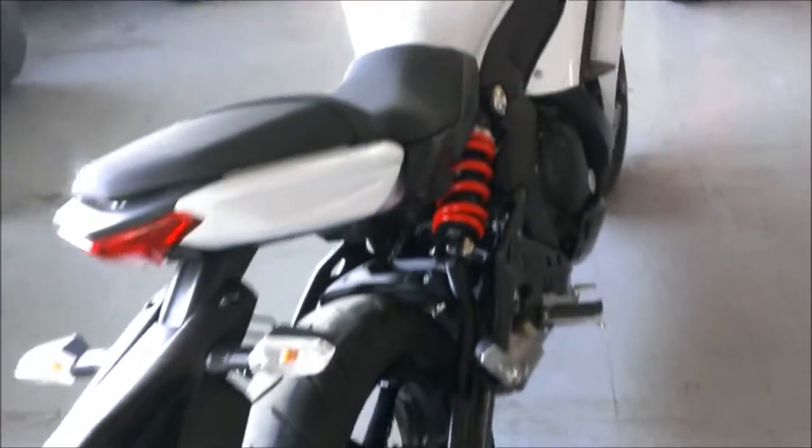This bike includes a one-year warranty. Why buy new? This one's not even broken in yet. Save thousands at only $54.99.